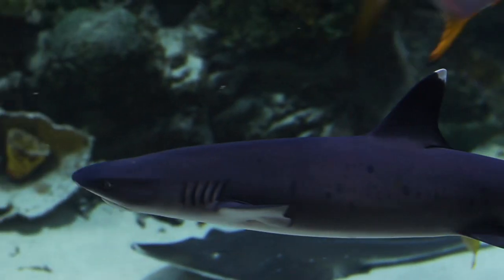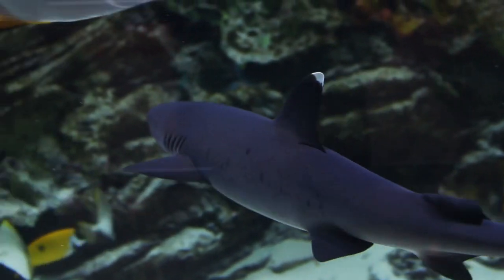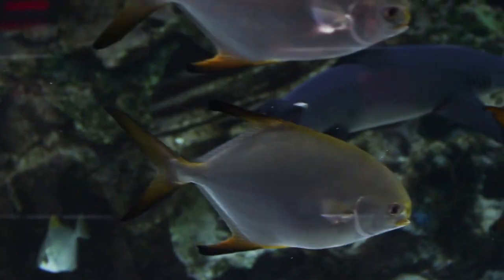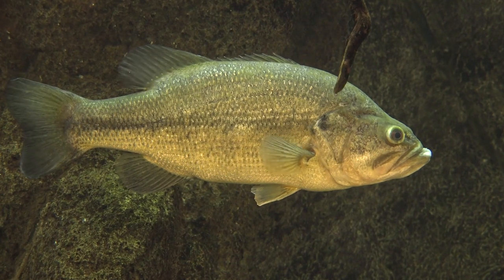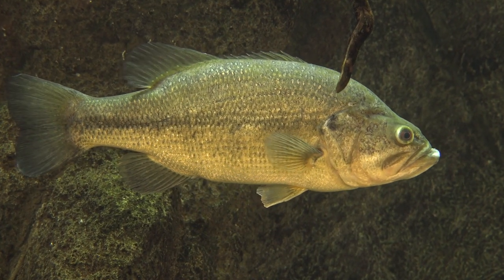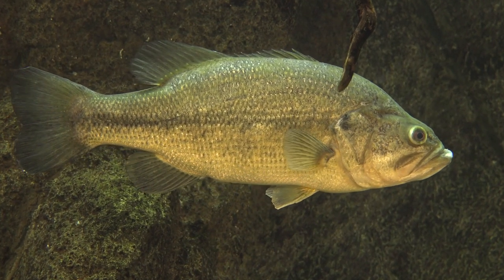Depending on how a fish hunts prey, its mouth can be downward facing, upward facing, or forward facing. Fish species such as bass have upward facing mouths because they creep up on their prey from below.